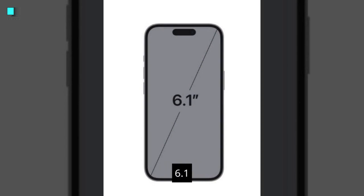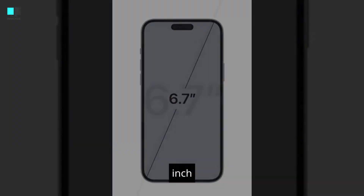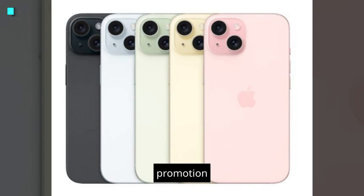Both models have a 6.1-inch and 6.7-inch Super Retina XDR display with ProMotion, up to 2,000 nits of brightness.